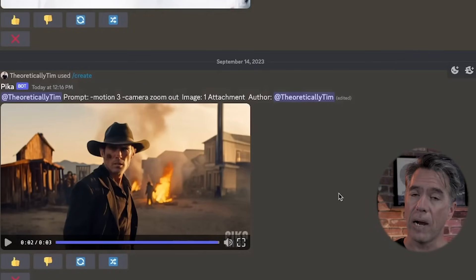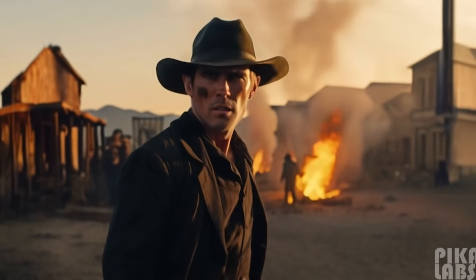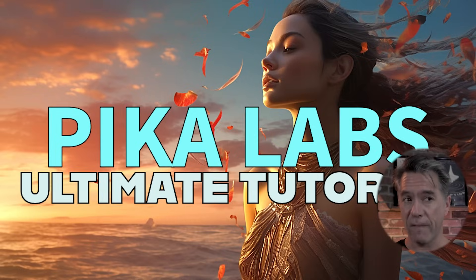Not to be outdone, Pika also released similar controls, allowing you to pan up, down, left, right, or zoom in and out. Taking the same cowboy output, giving him a motion of three and a camera zoom out, we get this. If you're interested in Pika or haven't tried it, I just did a full deep dive tutorial — everything you need to know beginning to end on Pika — released yesterday. I'll have the link to that below. So that's it for today. Thank you for watching, and thank you to our supporters for supporting. My name is Tim.